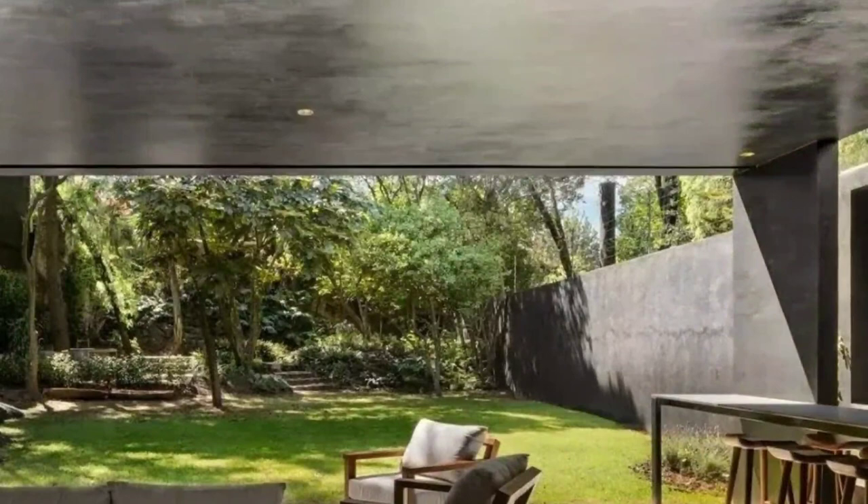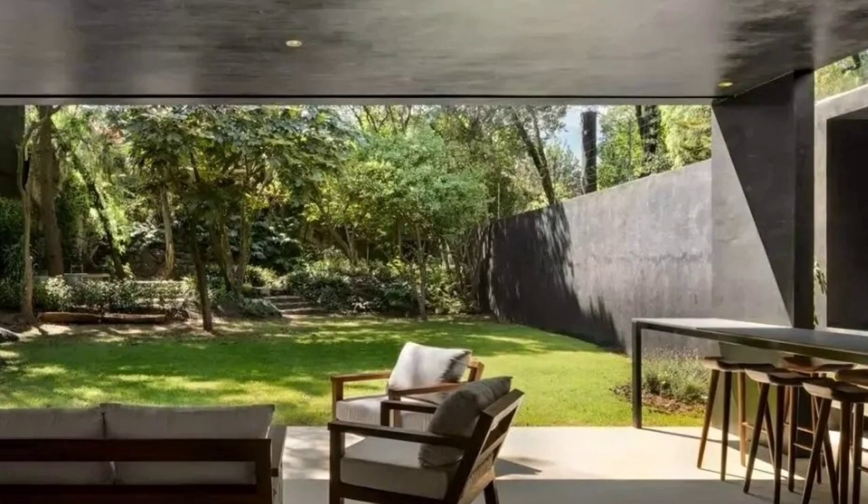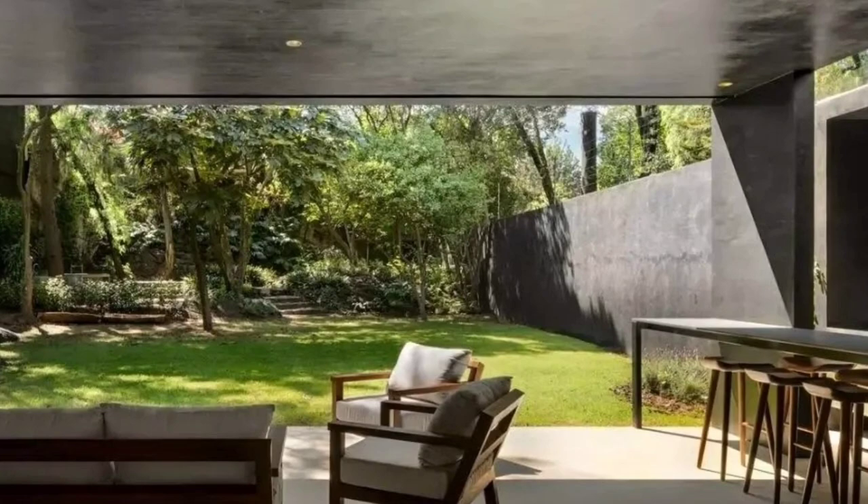One of its main qualities is the natural vegetation found at the back, which became an important asset in the architectural scheme. The house is conceived as a solid volume that incorporates subtractions along the main axis, formed as small courtyards and double heights depending on the program.